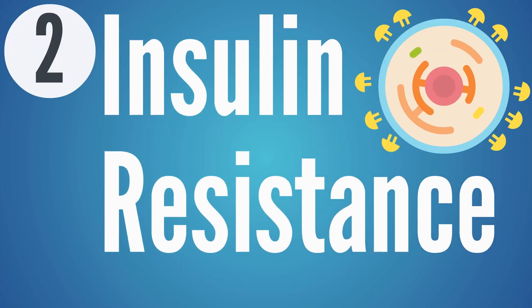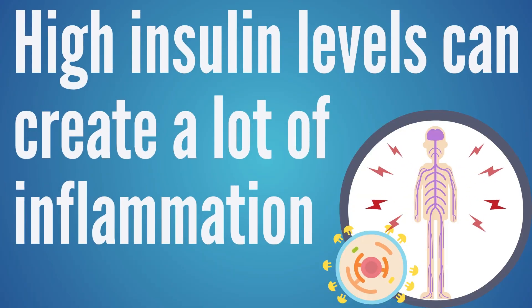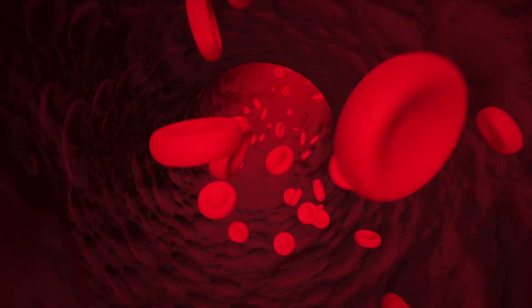Cause number two is high insulin or insulin resistance causing insulin to go too high too often. Someone might not have high blood sugar — their blood sugar might be in range — but if insulin has to go really high to keep that blood sugar in range, those high insulin levels can still create a lot of inflammation and trouble for the nerves. It has the ability to restrict blood flow to those nerves, meaning the body can't bring nutrients and tools to rebuild those myelin coatings.